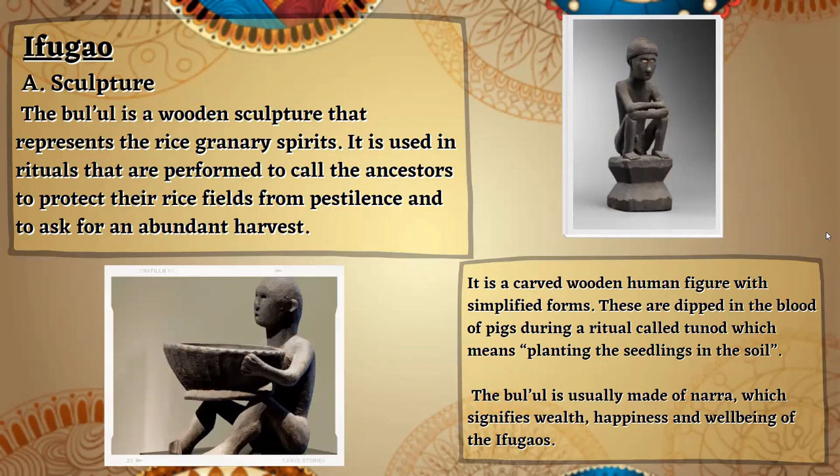In Ifugao, we have a sculpture named Bul'ul. It is a wooden sculpture that represents the rice granary spirits. It is used in rituals performed to call the ancestors to protect their rice fields from pestilence and to ask for an abundant harvest. It is a carved wooden human figure with simplified forms. These are dipped in the blood of pigs during a ritual called Tonod, which means planting the seedlings in the soil. The Bul'ul is usually made of nara, which signifies wealth, happiness, and well-being of the Ifugaos.